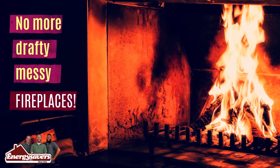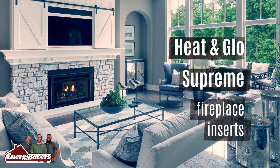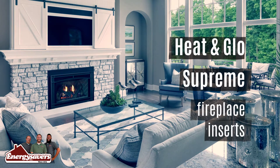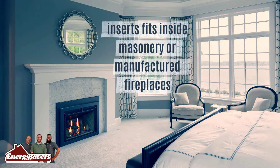No more drafty, messy fireplaces. With Heat and Glow Supreme Fireplace Inserts, you don't have to sacrifice the warmth and glow of your existing wood fireplace. Heat and Glow gas inserts fit inside masonry or manufactured fireplaces.